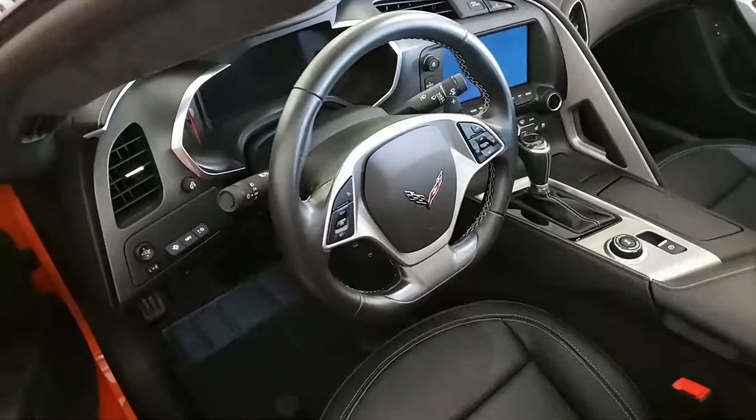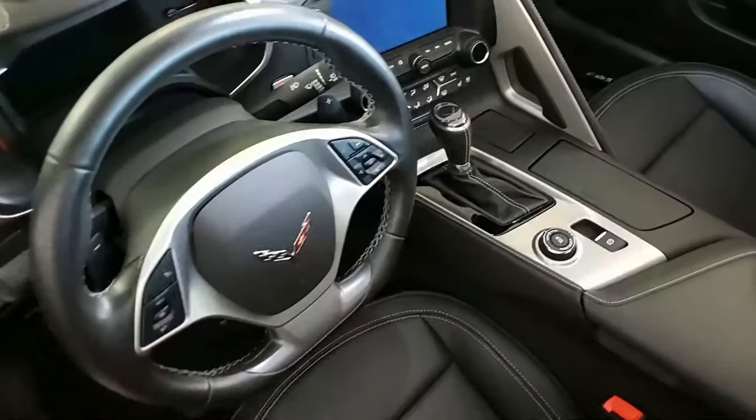It has auto-dimming mirrors, heated and vented seats, powered seat bolster and lumbar.